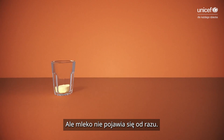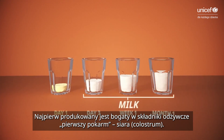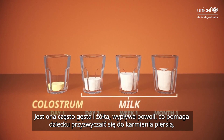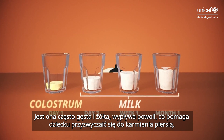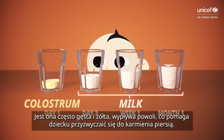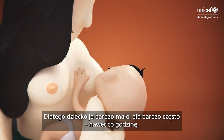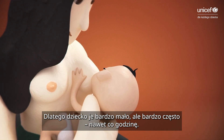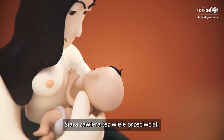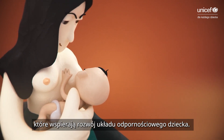But milk itself doesn't come in right away. At first, there's a nutrient-rich pre-milk called colostrum. Often thick and yellow, it comes out slowly, partly so a baby can get used to the process of breastfeeding. There's not very much, but a newborn's tummy is tiny too — this is why they eat very little and as often as every hour. Colostrum also packs a punch in terms of antibodies, helping to build up a baby's new immune system.